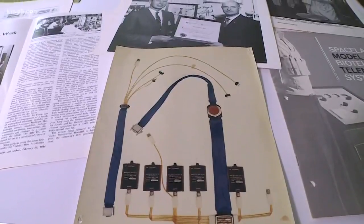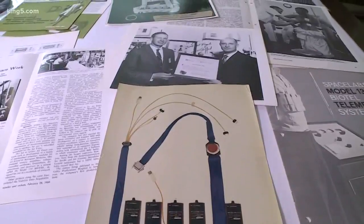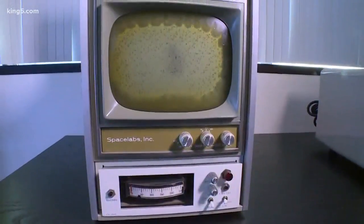They dug into their archives to take us back to when the company came up with an idea that seemed way ahead of its time. That technology ended up transforming modern healthcare.